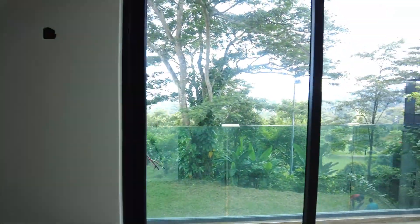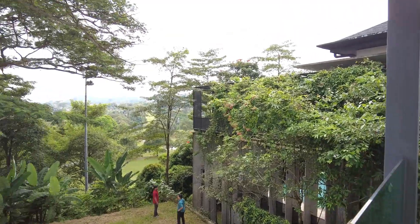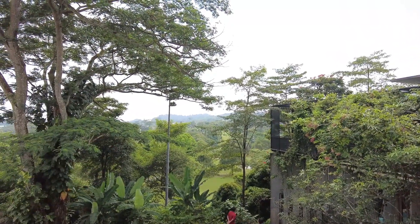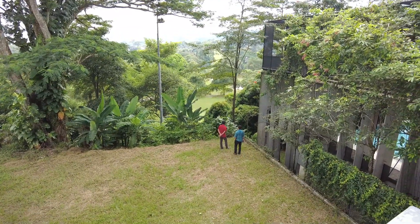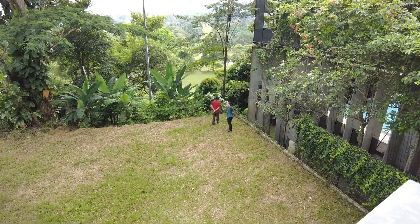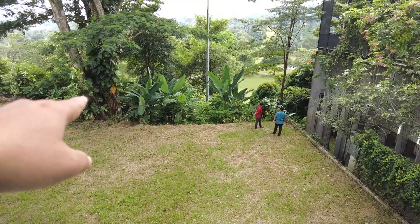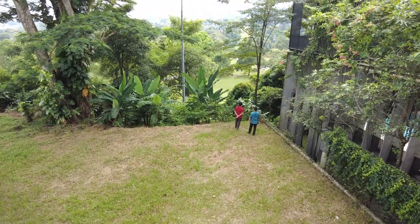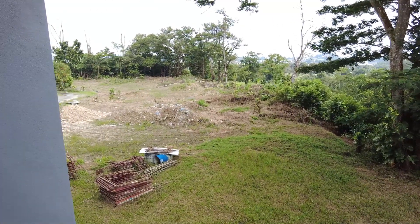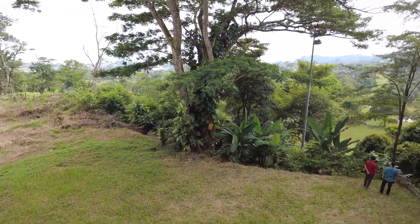Sini dia ada balcony ni. Daripada balcony ni kita boleh nampak golf course dekat belakang. Kalau buang je pokok pisang apa semua dekat bawah ni, memang straight away boleh nampak golf dekat sana. Agak nyaman sebab kawasan ni pun dah diterangkan - memang agak nyaman, sebab straight away kita nampak golf, kita rasa damai dekat sini. That's why I said, this is a home.